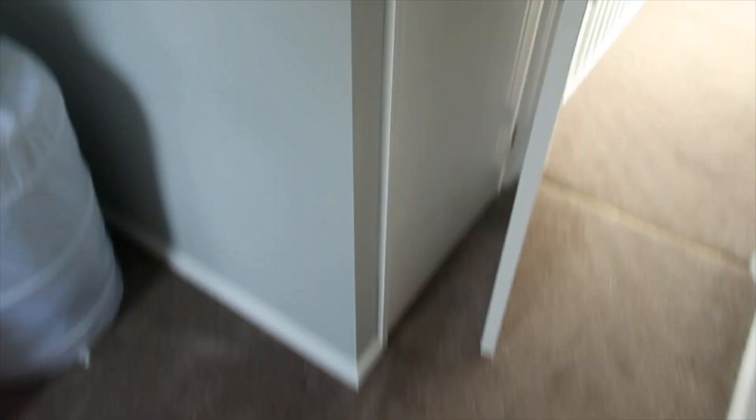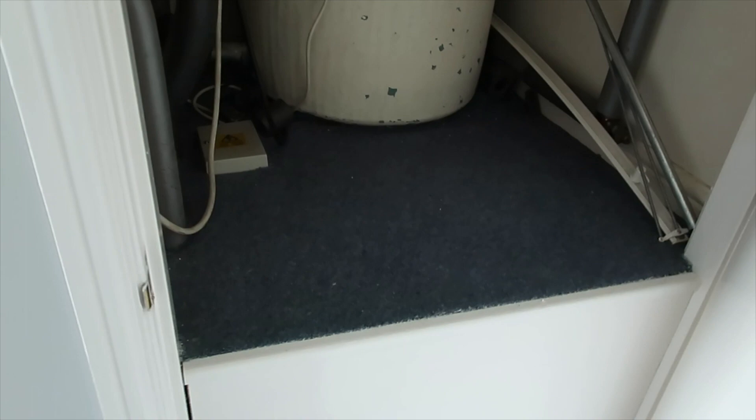There's another window with horrid curtains that are coming straight down, and another horrid lampshade. We also have an airing cupboard — just excuse the noise from the hot water being on. This is going to be perfect for storing towels and bedding, so that's another great little storage space.